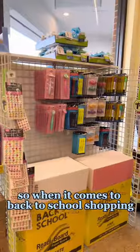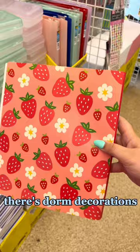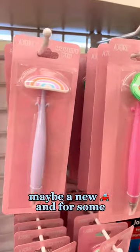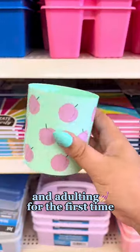So when it comes to back to school shopping, there is so much more than just school supplies. For college students, there's dorm decorations, maybe a new car. For some, back to school season is moving out for the first time and adulting for the first time.